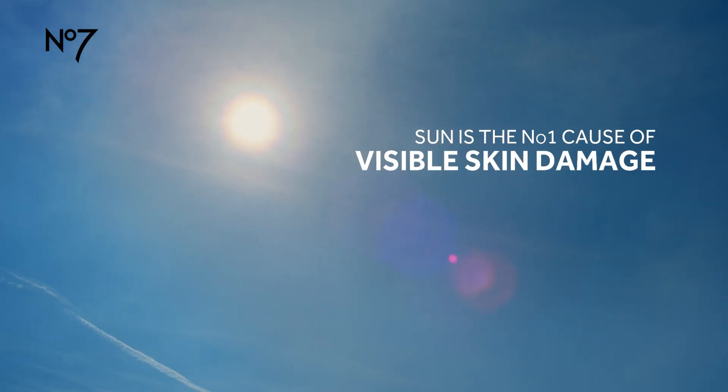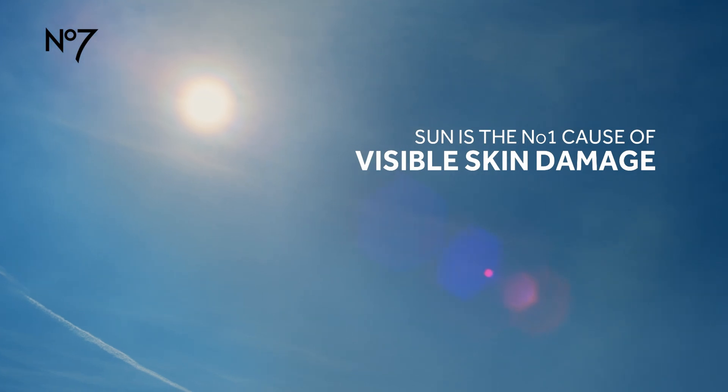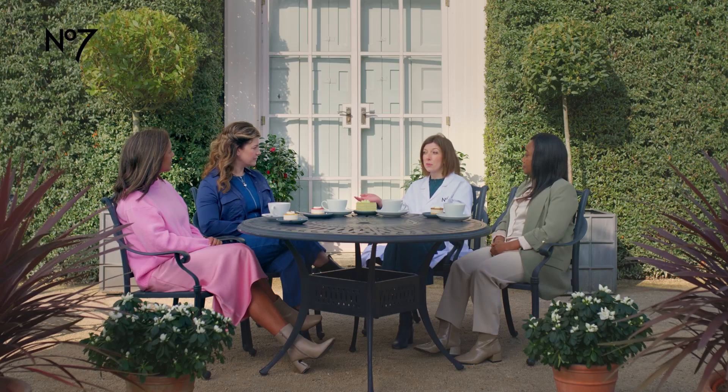That is a high number. How many is that? I'm just trying to compute that. So knowing that, would you say you've noticed any visible signs of sun damage on your skin? Definitely over the years I've noticed my skin doesn't feel as firm.